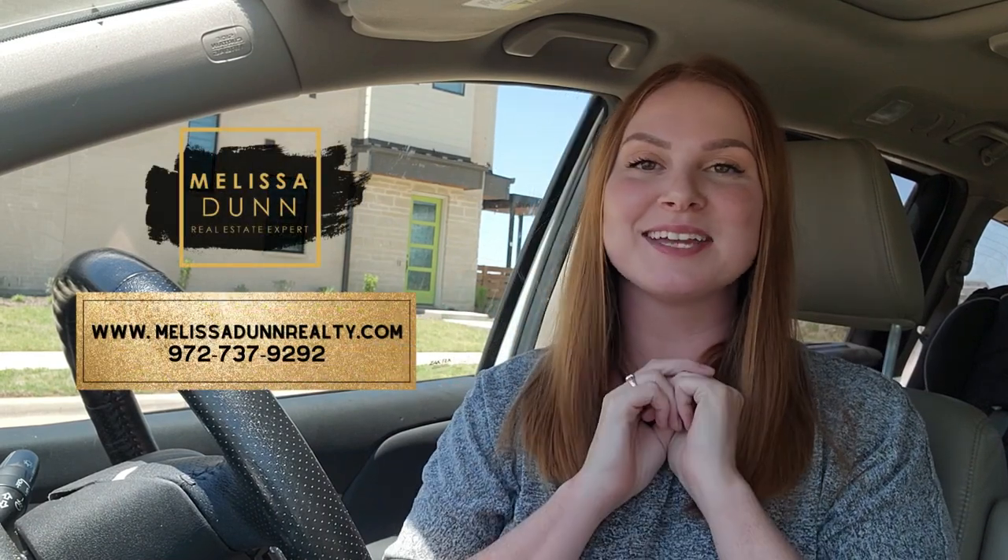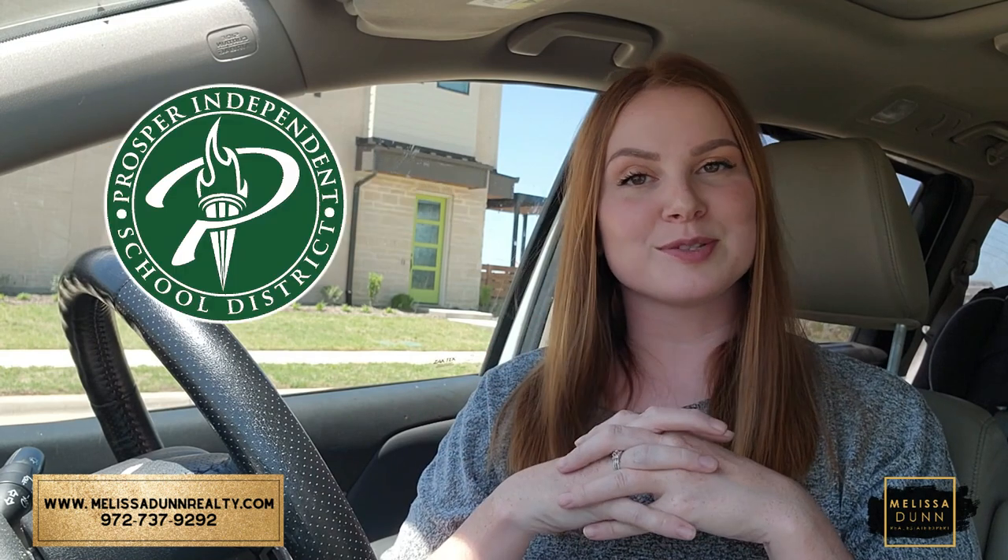Hey guys, Melissa Dunn here with the Melissa Dunn Realty team, and I am so excited to be bringing you another driving tour. This time we are in the city of Prosper at the beautiful community of Artesia. This community is a master-planned community located off of 380, near Dallas North Tollway and Preston Road. Great location — you're in Prosper ISD, so fantastic schools.